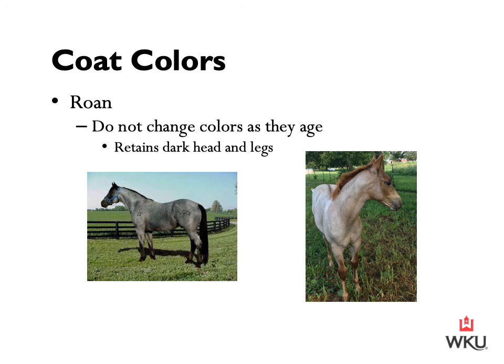Gray and roan horses can look similar, but the genetics behind the two are very different. Instead of lightening in color over time, roan horses retain dark-colored heads and legs and have a mixture of white and colored hairs over the rest of the body. The roan gene gives the horse a uniform mixture of white hairs on its body, and the exact mutation behind the roan coloring has yet to be identified, according to a 2013 publication. In the photographs, the left-hand horse is a blue roan — a black horse with the roan gene — and on the right is a red roan, also referred to as a strawberry roan, which is a red horse with the roan gene.